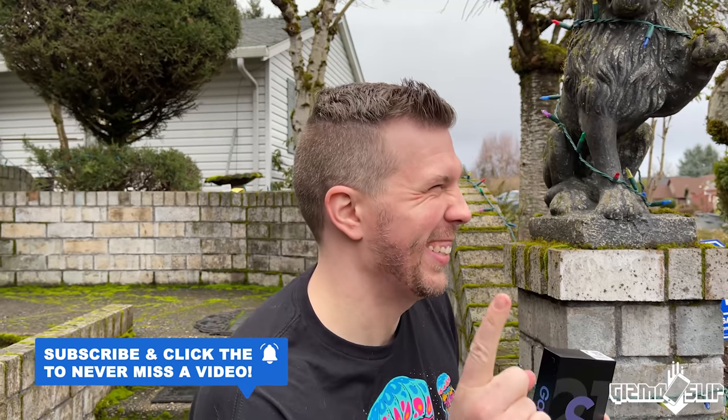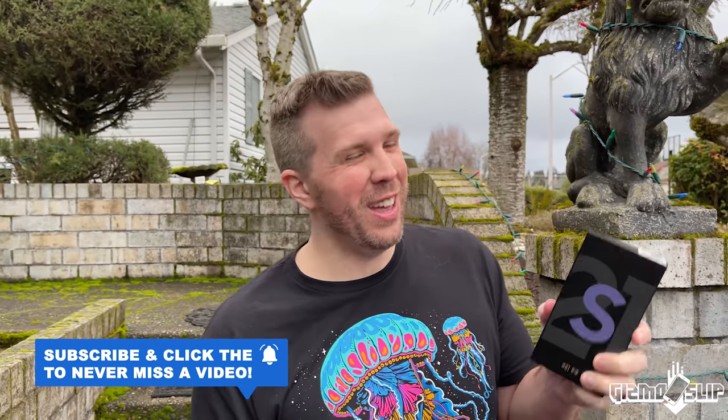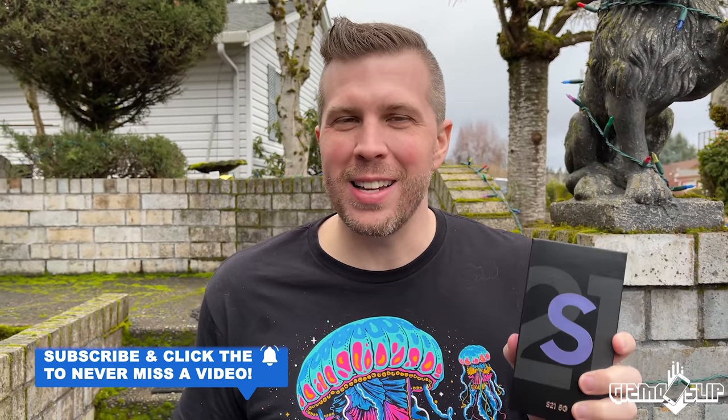What's up and welcome to another episode of Gizmo Slip. Today we're drop testing the Galaxy S21 to find out how durable it is. As long as it stays alive, we'll keep drop testing it up to 10 times. When it fails — or if it fails, I'm just going to assume it's going to fail — but maybe it'll surprise us. We're going to smash the crap out of it in ultra high slow motion. It's going to be freaking epic. Let's get started.